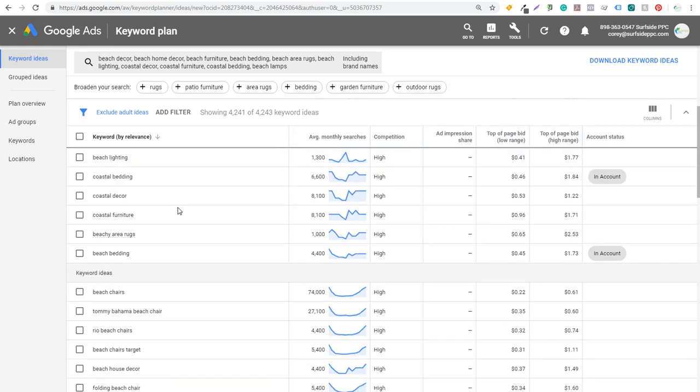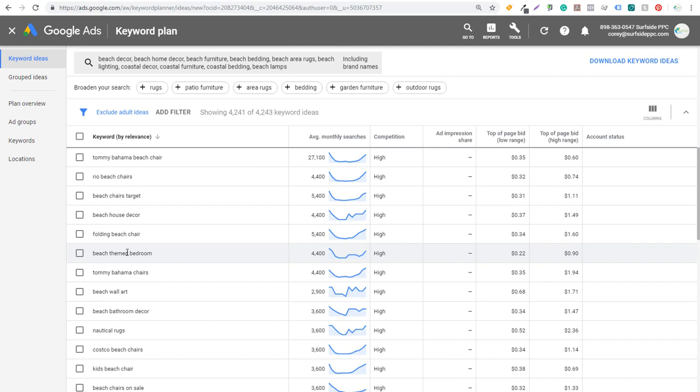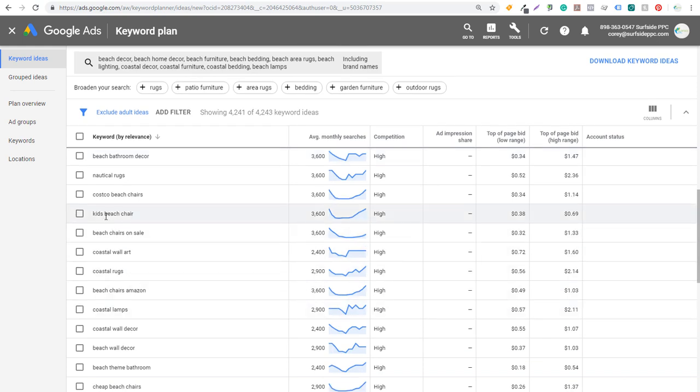It's going to show keywords by relevance, and as I scroll down it will show other ideas based on the keywords I entered. So beach chairs, Tommy Bahama beach chair — some of these are related to things people bring to the beach. I really want to focus more on beach home decor: things like beach theme bedroom, beach wall art, beach bathroom decor, nautical rugs. Scrolling down further, there's a lot about beach chairs, coastal wall art, coastal rugs — all really good keywords for my business.